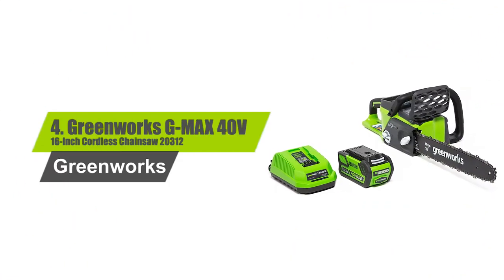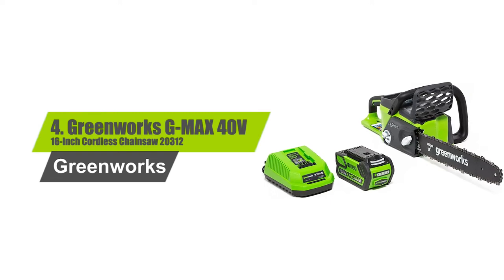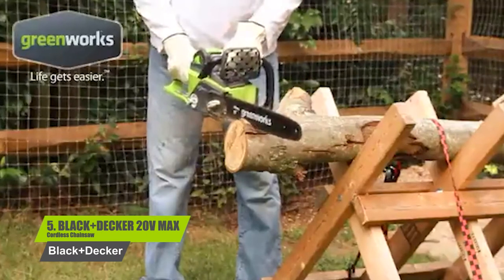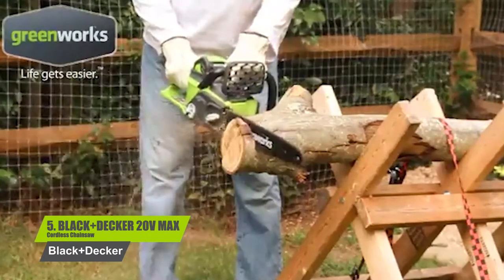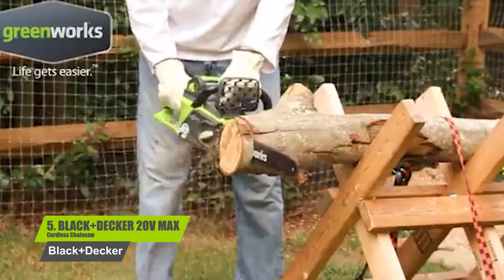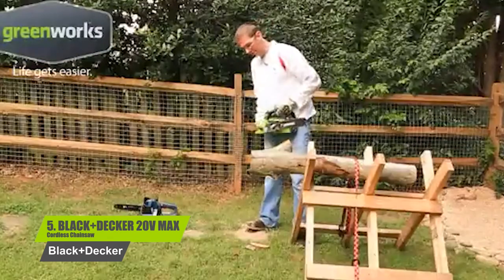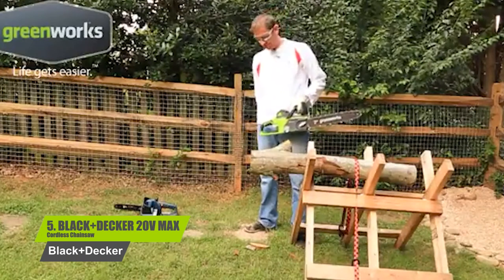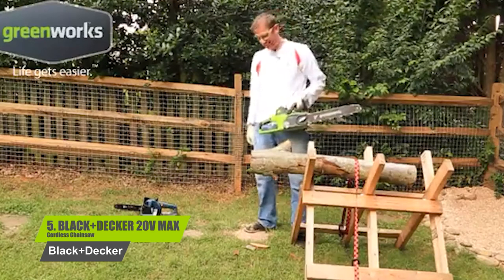Number 4: Greenworks G-Max 40V 16-inch Cordless Chainsaw 20312. The Greenworks brushless motor provides longer run time, more torque, and more power. Run time up to 90 cuts. The brushless motor delivers up to 30% more torque for the greatest cutting performance, and offers up to 70% less vibration for user comfort while working.